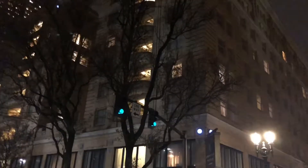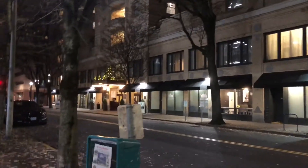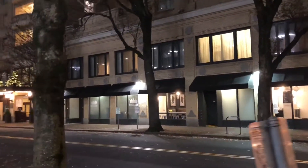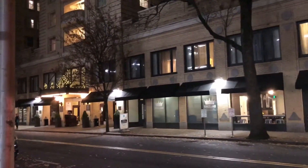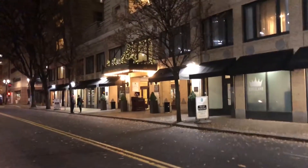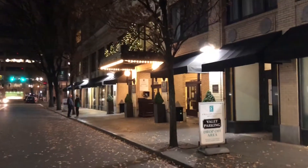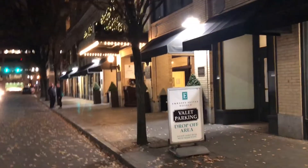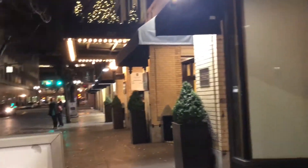This is our hotel right here, the Embassy Suites where we're staying. Pretty nice. Those aren't balconies — I think those are the first floor downstairs where they have shops and a stairwell. We're going to cross over here; this is the entrance right in here. They got valet parking and a doorman — the whole deal. It's really nice here.